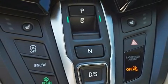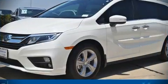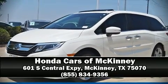Additional safety features include brake assist, anti-whiplash front head restraints, and four-wheel disc brakes with ABS. Please don't hesitate to give us a call.